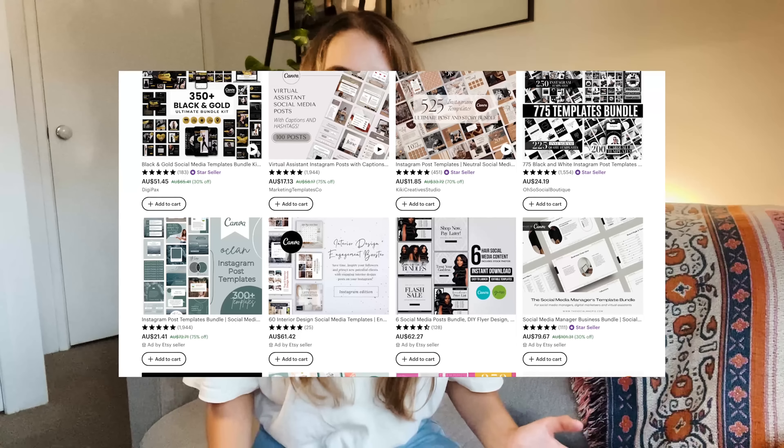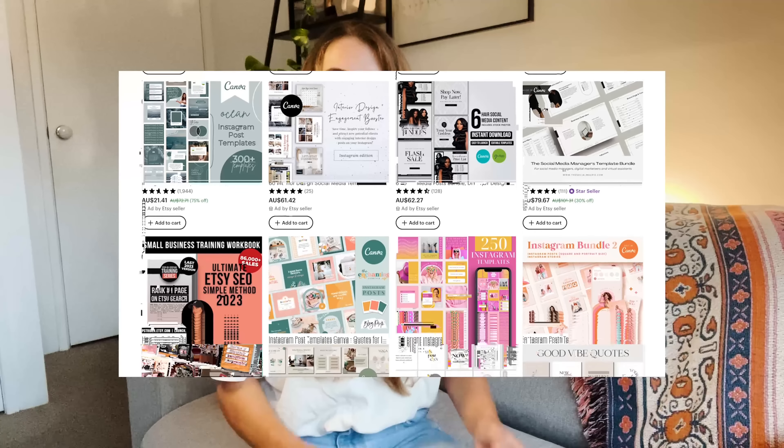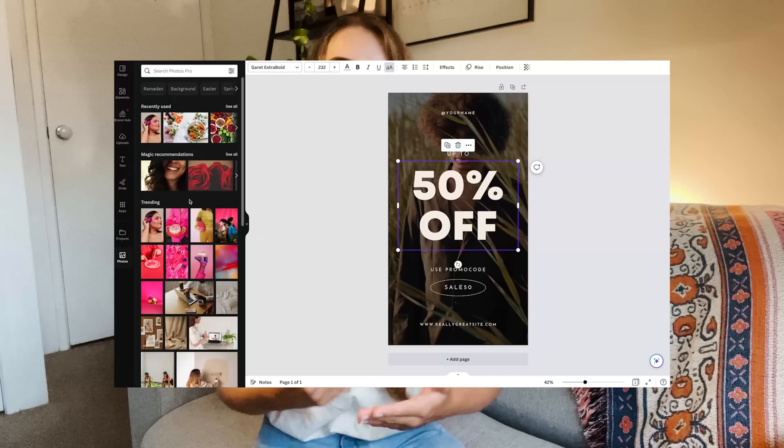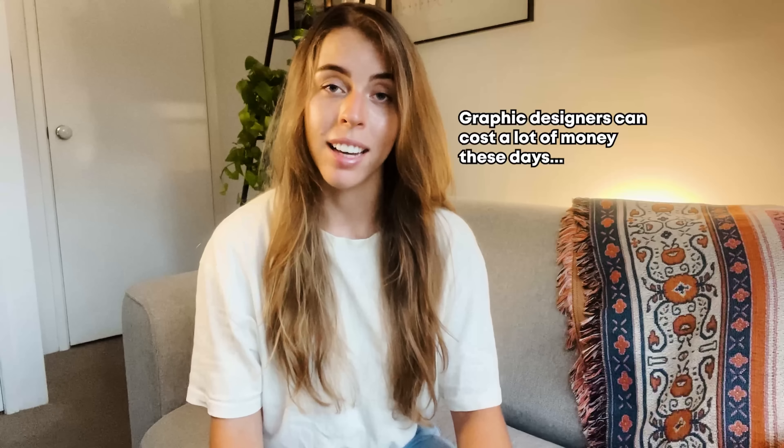Now there's a huge wave of people making templates that people can buy via Etsy. They get a link that sends them to Canva, and on the Canva template they can change out all their colors, their pictures, and use it for their own brand. From a customer's perspective, it's definitely cheaper and easier than hiring a graphic designer these days, so I can see why it's so popular and all these templates are popping off.